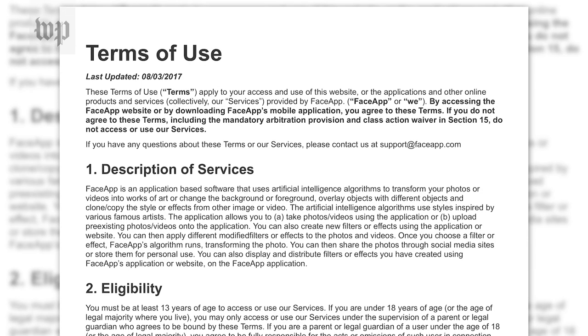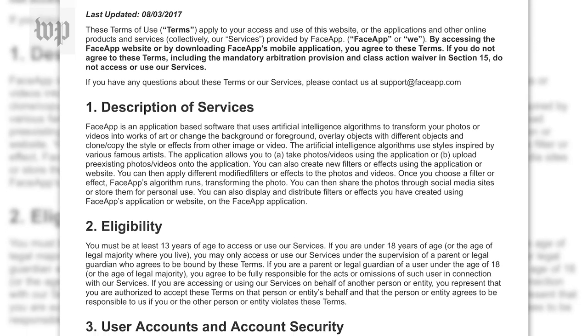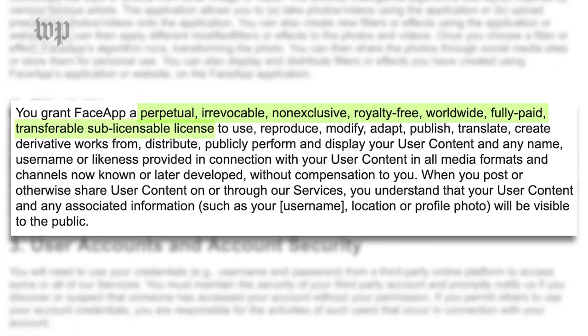Number three: what are they doing with your data? The app's terms give it the right to do whatever it wants through its irrevocable, non-exclusive, royalty-free, worldwide, fully paid, transferable, sub-licensable license. Got that?